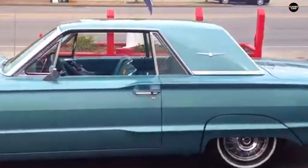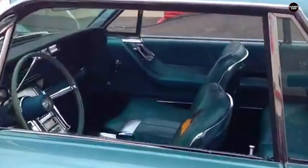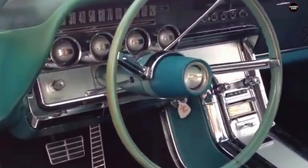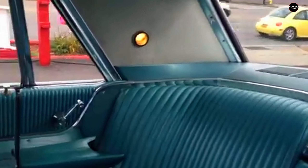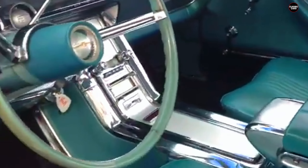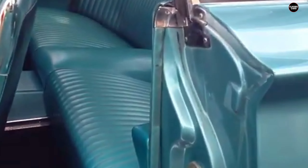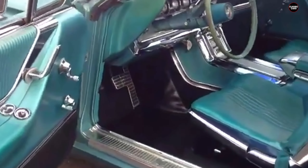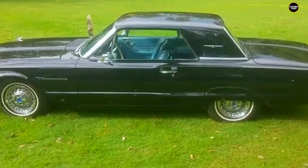Visually, the 1964 Thunderbird struggled to strike a balance between elegance and excess. The design featured sweeping lines, a long hood, and a broad front end, but many critics felt these elements were overdone. The wide, open-mouthed grille, meant to give the car a commanding presence, instead contributed to its ungainly look. The car's exaggerated tail fins, once a hallmark of 1950s American automotive design, had lost their charm by the mid-1960s, making the Thunderbird seem outdated compared to the sleeker, more modern designs coming from Europe and even some domestic rivals.